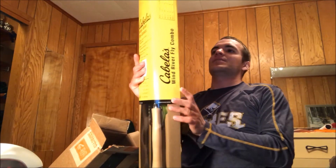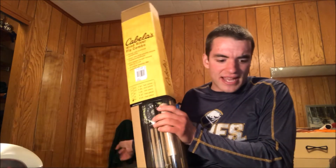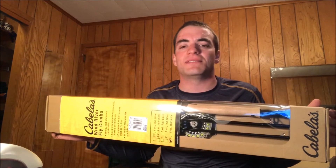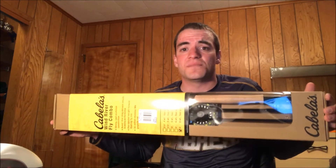Here it is — the Cabela's Wind River Fly Combo. So I got a new fly rod. I finally have a real, legit fly rod and not that old horrible one I found in an old shed that used to be my dad's, that he's not even sure where it came from. But this is a real fly rod now. Even though it's an inexpensive one, I paid $63, or after taxes it was $70 something. It was originally $63 on that Black Friday deal.